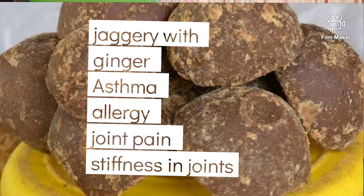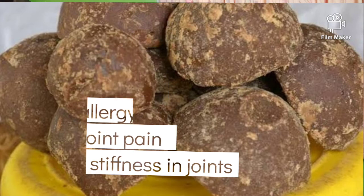When you have joint pain and stiffness, you can have jaggery with ginger powder. Have jaggery daily and stay healthy. Thank you, see you in the next video.